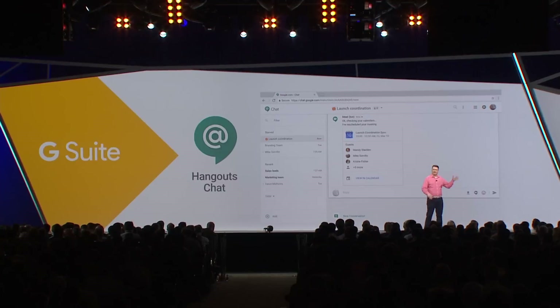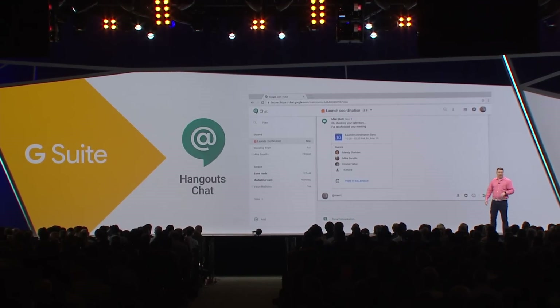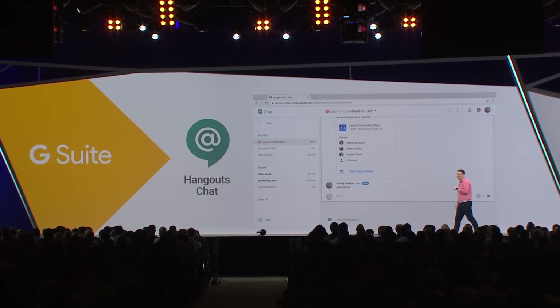I can lead a sing-along. We have snacks. Good point, Scott. Let me just move that to right now. So we're going to ask Meet to schedule a team meeting right now.